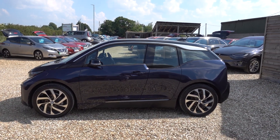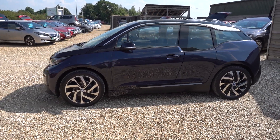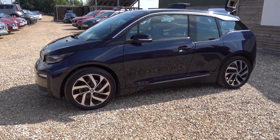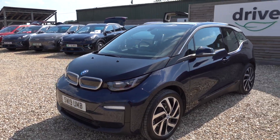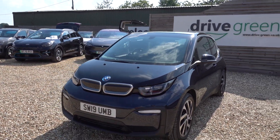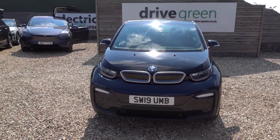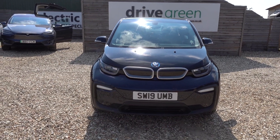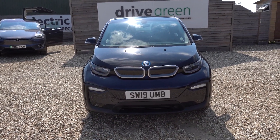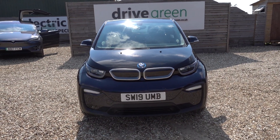Hi there, I'm just going to take us for a walk around this 120 amp hour BMW i3. It's a 120 amp hour i3, which in normal terms equates to about 42 kilowatt hour battery. In this super efficient lightweight car, that's going to give you about 180 miles worth of driving range depending on the time of year and your preferred driving style — namely how fast you like to drive — because this is a BMW i3, which means it's a really fun little car to drive.